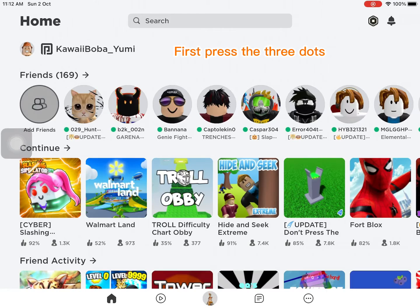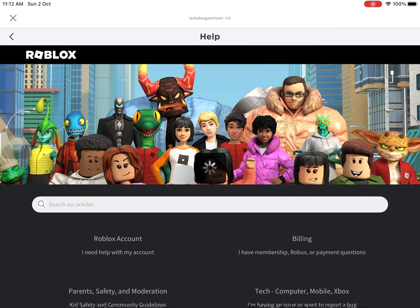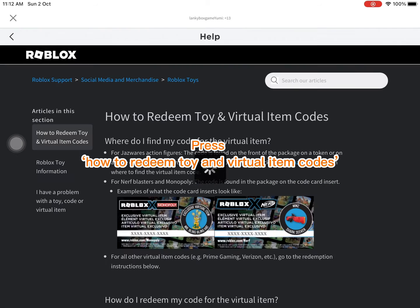First, press the three dots. Next, press help. Scroll down to the bottom. Press 'How to redeem toy and virtual item codes.'